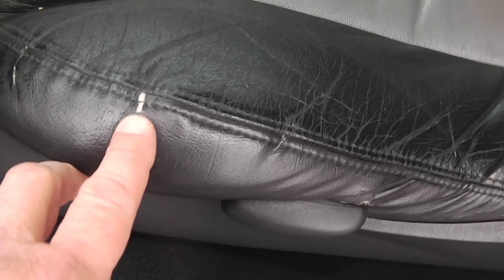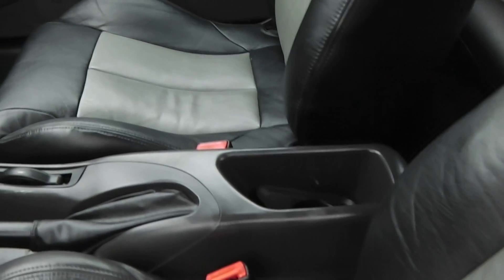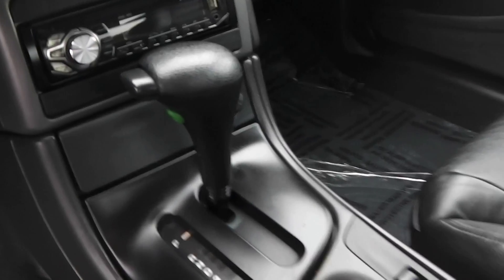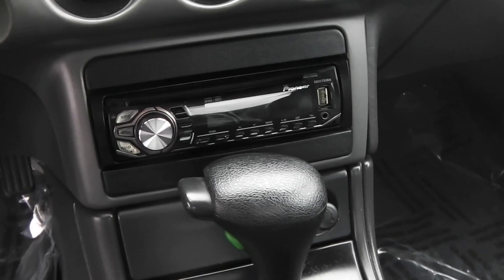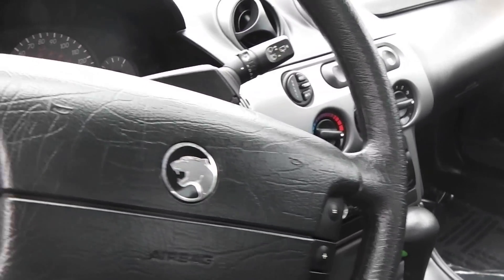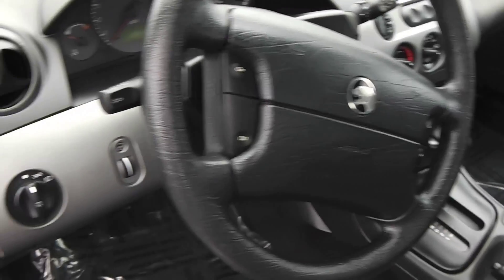The interior is in decent shape. Right here in the front driver's seat you've got a couple of little cracks, but other than that they work pretty good. This is a power seat — it will rise up and down — and the rest is manual. We do have a Pioneer CD player, cruise control, and power windows, locks, and mirrors.